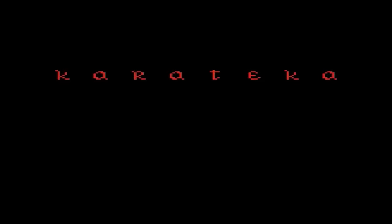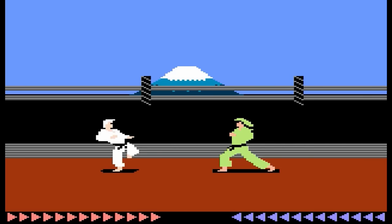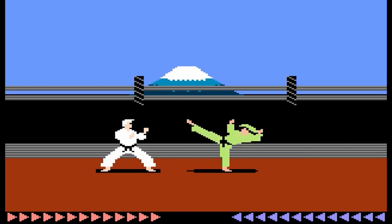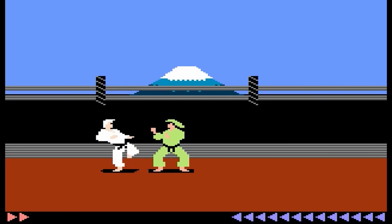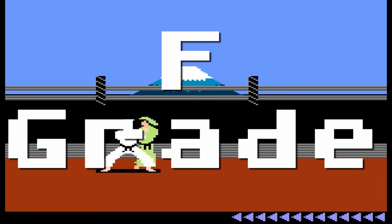Karateka — this is a one-on-one fighting game by Jordan Mechner, who also created Prince of Persia; you can kind of tell by the style of character animation. The 7800 version seems like a library filler — it's not very good. The control is awful and not at all intuitive. The graphics and sounds are terrible, too. F-grade.